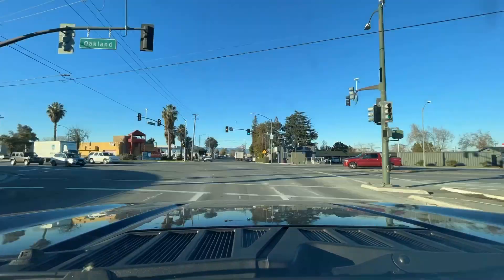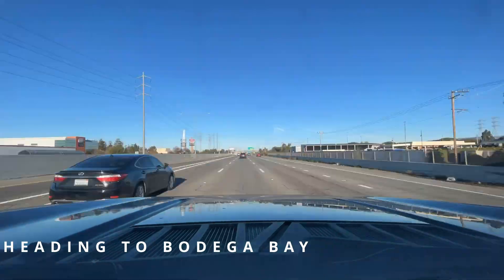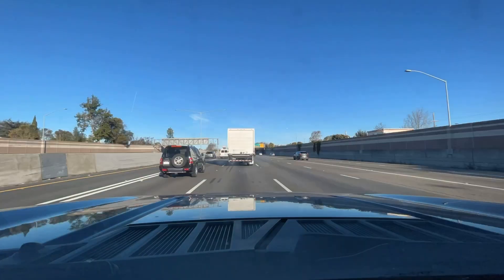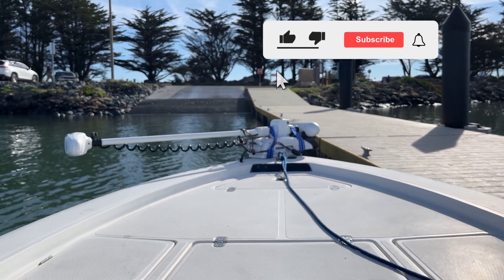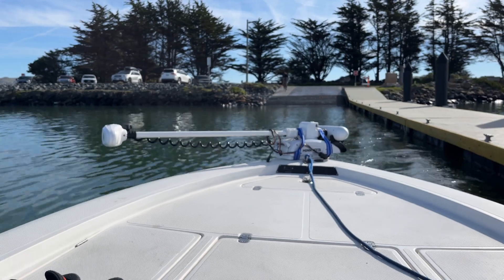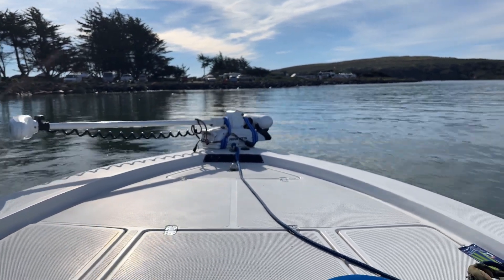It's the next morning now. We're heading to Bodega Bay — a couple hour drive, not too bad, not much traffic. We're at the dock now. Looks like it's going to be a good day; the water's nice and calm.